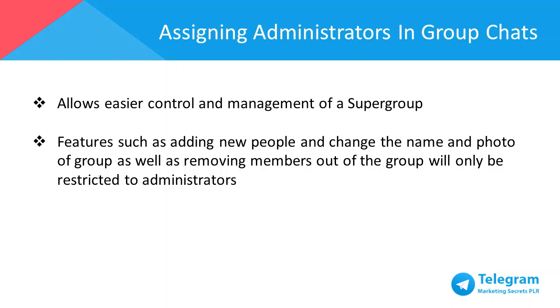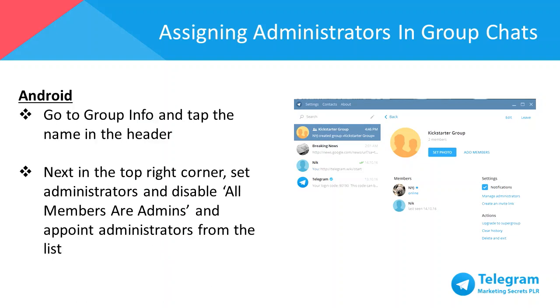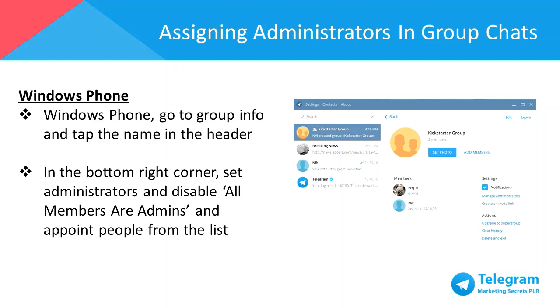By having administrators — which can consist of one to several core members — it allows easier control and management of a super group. Features such as adding new people, changing the name and photo of a group, as well as removing members will be restricted to administrators only. To assign administrators on iOS, go to Group Info and tap the photo in the top right corner, scroll to the settings section under notifications, click Manage Administrators, disable all members are administrators, and assign a specific administrator from the members list. For Android, go to Group Info, tap the name in the header, then in the top right corner set administrators, disable all members are admins, and appoint administrators from the list. For Windows Phone, go to Group Info, tap the name in the header, then in the bottom right corner set administrators, disable all members are admins, and appoint people from the list.